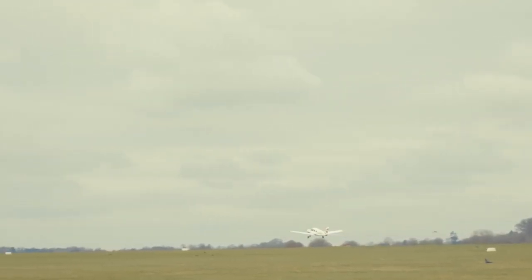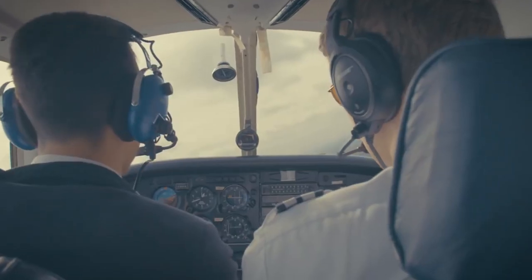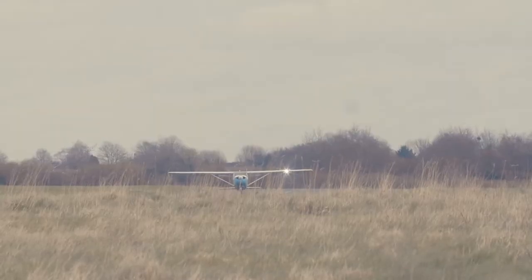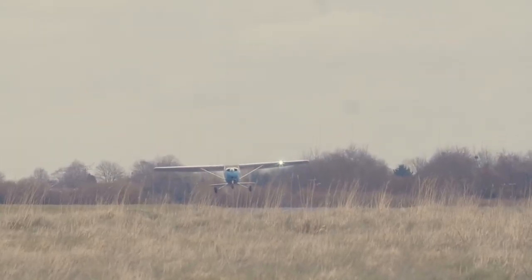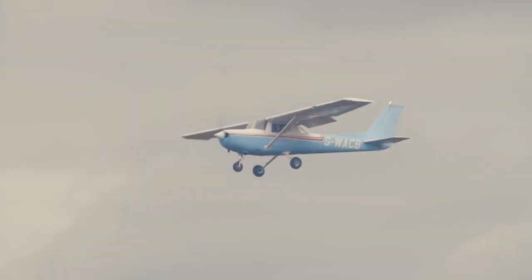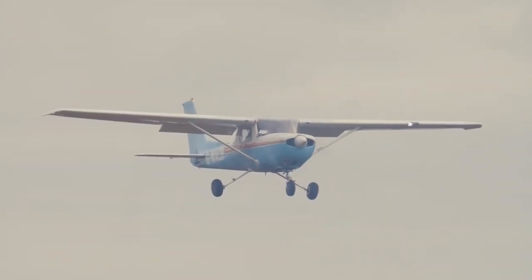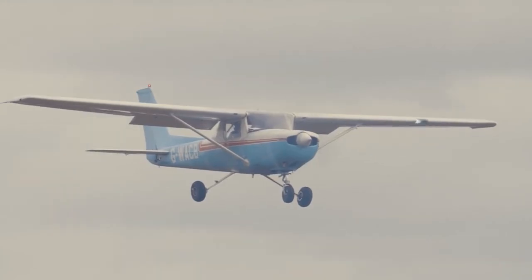Wycombe Air Park is only about 15 minutes' drive away from the High Wycombe campus, which is really convenient. We've had guest lecturers such as the head of BMI who came in to talk about aviation security, which has helped me gain a better understanding of the industry. Our links with the industry come from ex-students and current pilots who come in and talk to us.